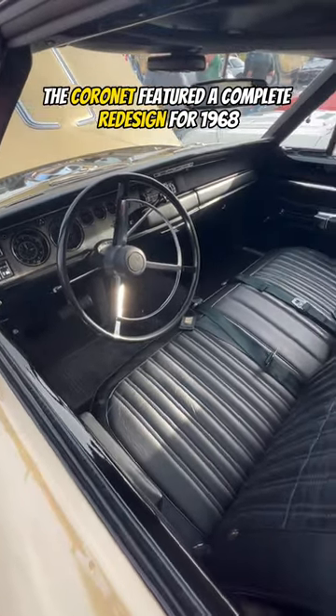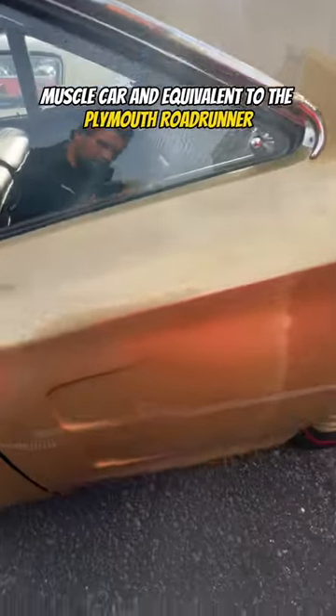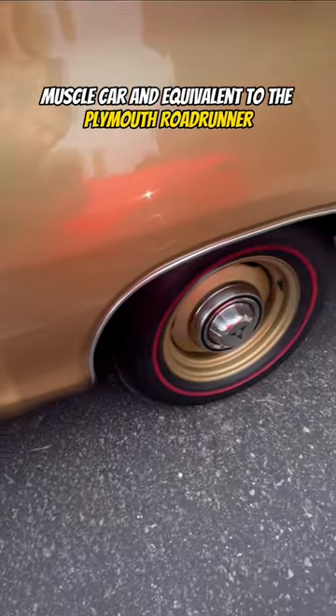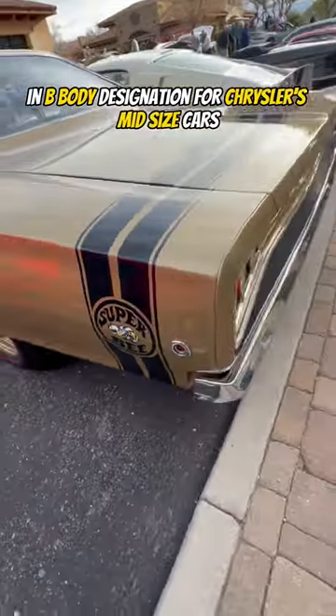The Coronet featured a complete redesign for 1968, and the Super B was Dodge's low-priced muscle car, equivalent to the Plymouth Road Runner. The Super B name was derived from the 'B' in B-body designation for Chrysler's mid-sized cars.